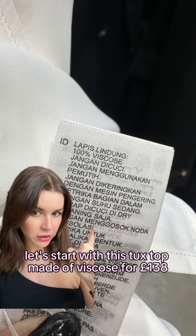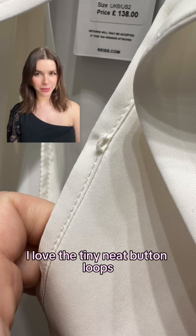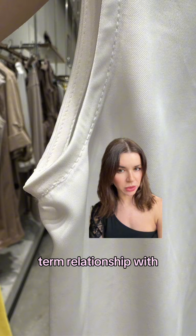Let's start with this tux top, made of viscose for £138. I love the tiny neat button loops, but the seams look a little bit unstable. Nice top, but it's not something you would have a long-term relationship with.